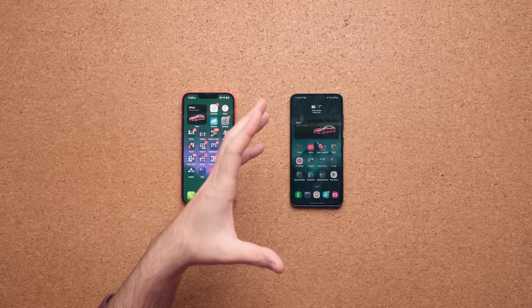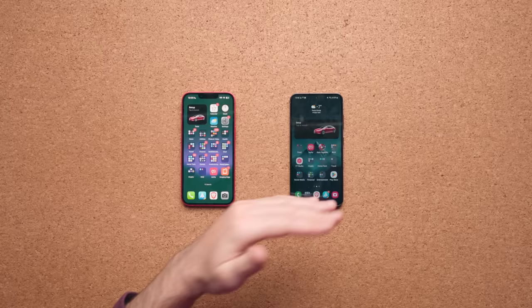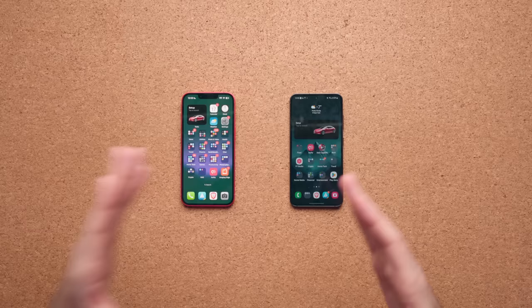I won't go too deep into software since these are very different operating systems, but personally I prefer Android — I love the customization, how it functions, and the notification system. I do appreciate the consistency iOS offers and that apps tend to work a bit better, especially for social media posting directly through apps, which looks better on iPhone. On Samsung, I also have to use two wallets — Samsung Pay and Google Wallet — because some banks don't work with one or the other. It's more of a bank issue than a phone issue, but with iPhone everything works with Apple Pay.